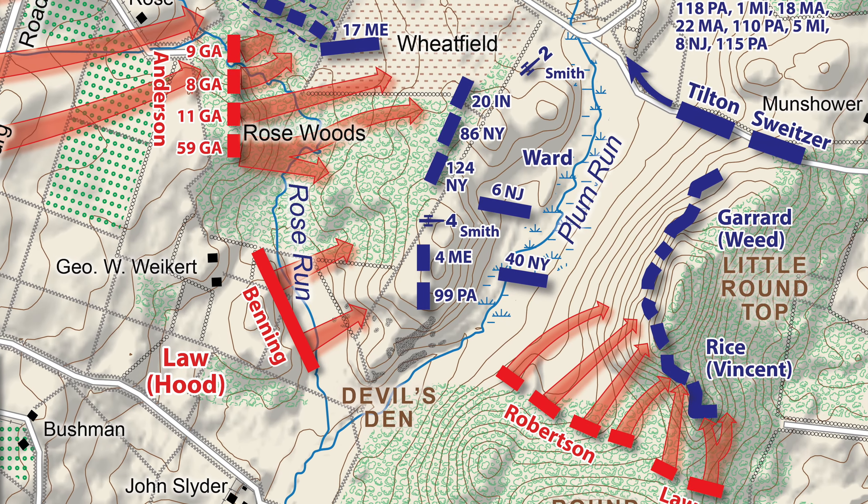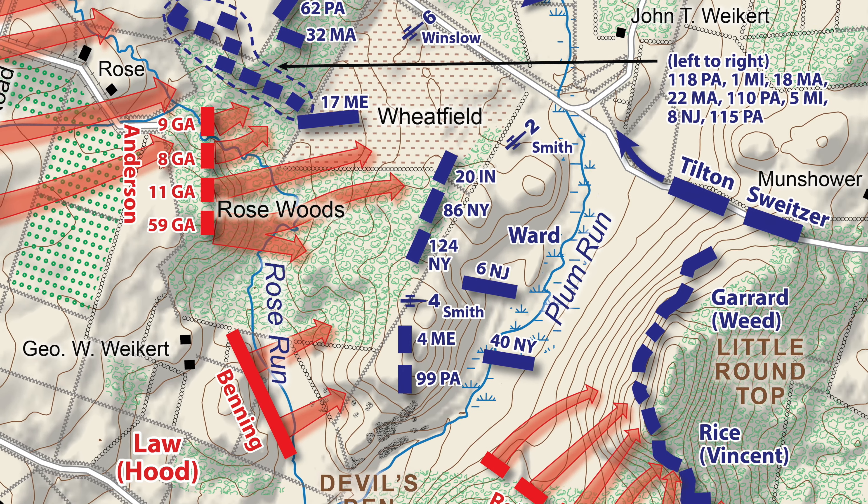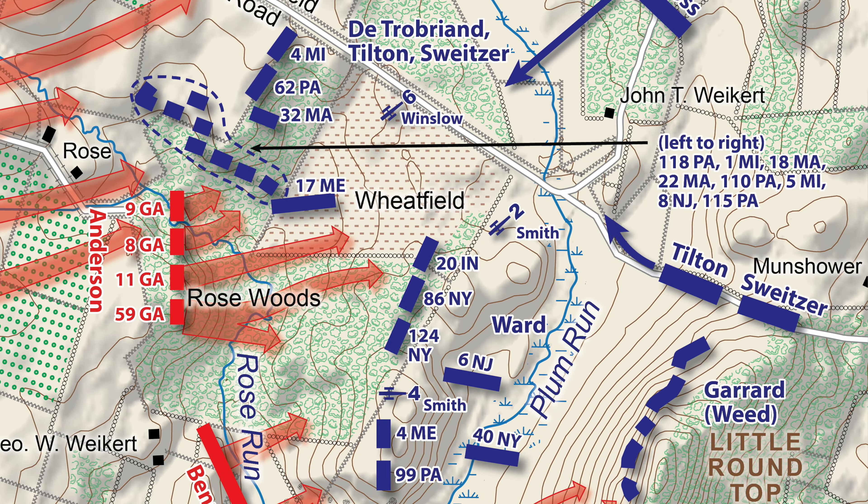They send for the closest reinforcements: Barnes's Division of the 5th Corps of the Army of the Potomac. The 5th Corps had just made their way from Hanover and was posted over at Powers Hill, just over Munchauer's Knoll. The lead brigade of Barnes's Division is Strong Vincent, who is called to the defense of Little Round Top — the 20th Maine and those regiments march into the halls of American history. But the other two brigades, Tilton and Schweitzer, come to this area to reinforce the position.